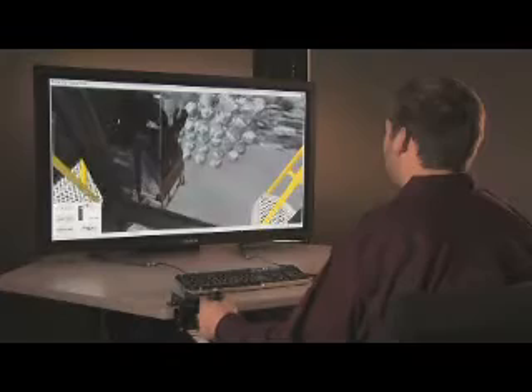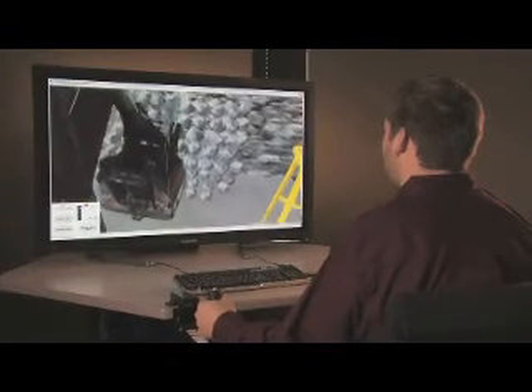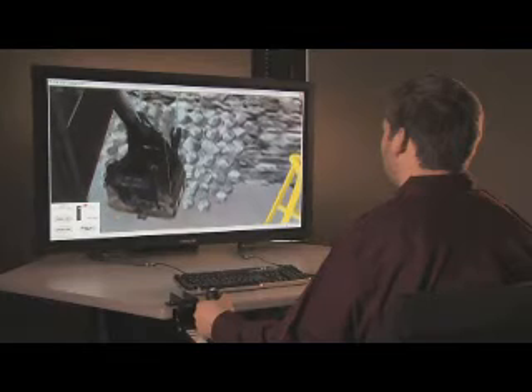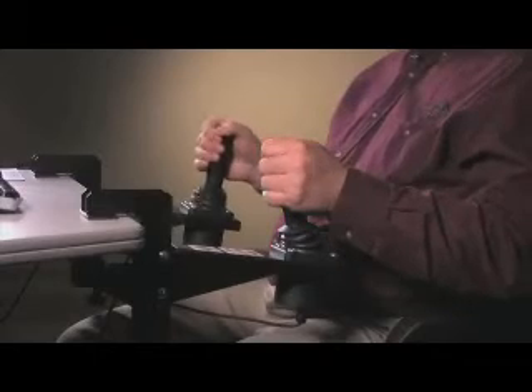The good thing about this one is it doesn't need a big setup. VAST can be configured for virtually any training environment. The only hardware required is an up-to-date Windows PC, a monitor, and joystick controllers.